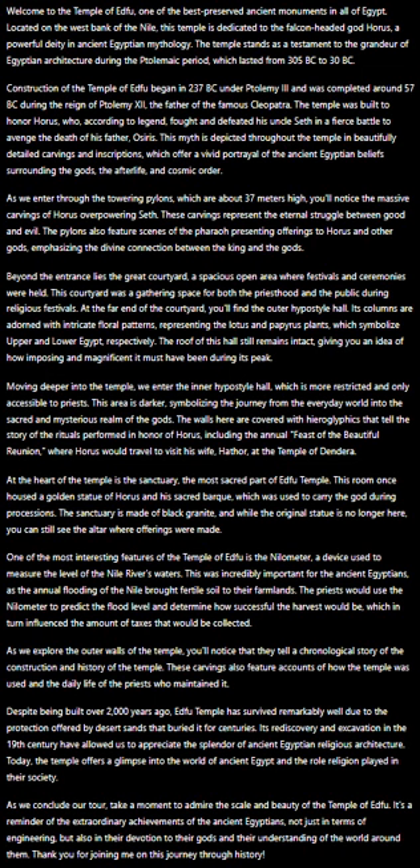Beyond the entrance lies the great courtyard, a spacious open area where festivals and ceremonies were held. This courtyard was a gathering space for both the priesthood and the public during religious festivals.